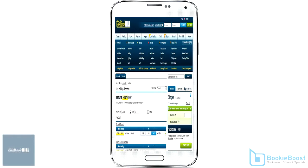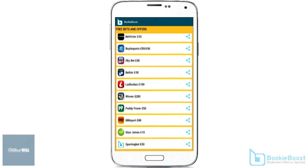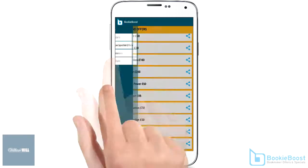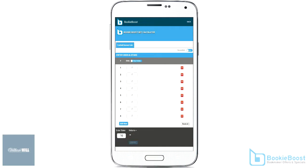Here's the best way to get William Hill on your mobile device. We recommend using the free Bookie Boost app. Bookie Boost sets you up with William Hill, ensures that you secure their free bet offer, plus gives you loads of extras.